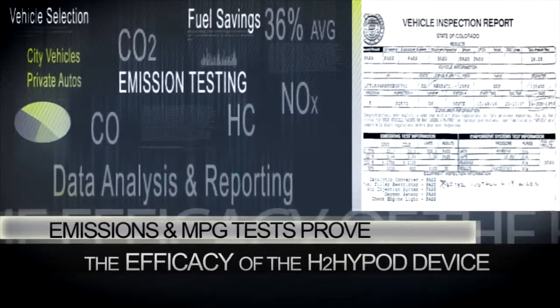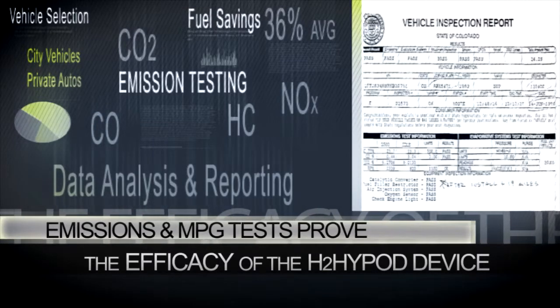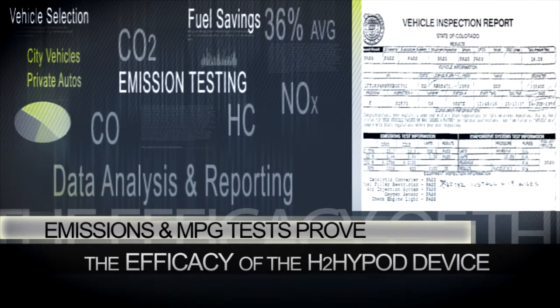Data reporting shows cleaner engines, higher performance, longer engine life, and in many cases improved fuel economy.